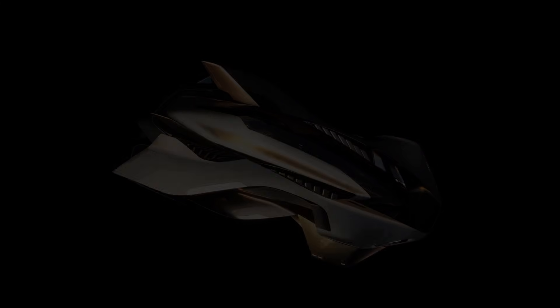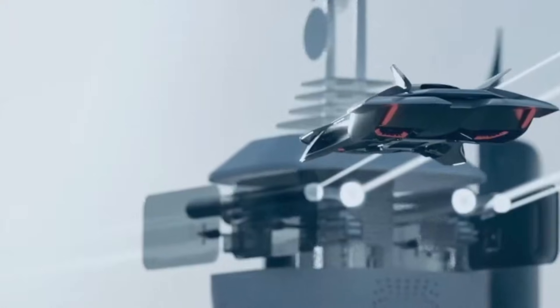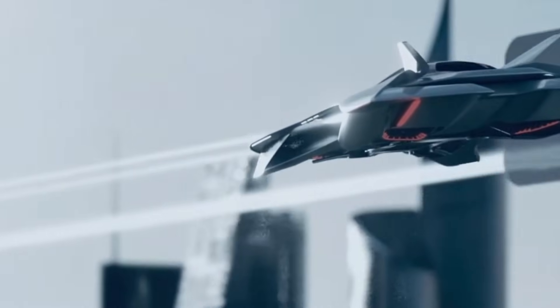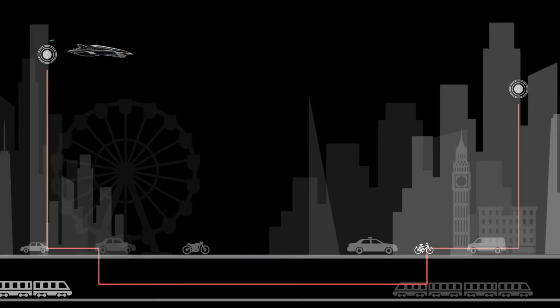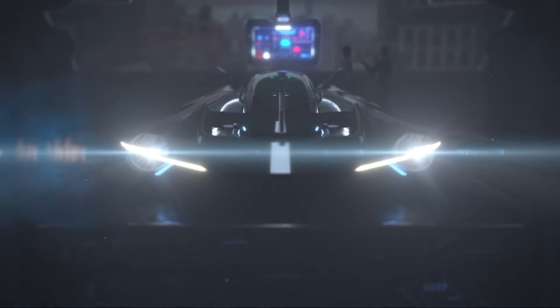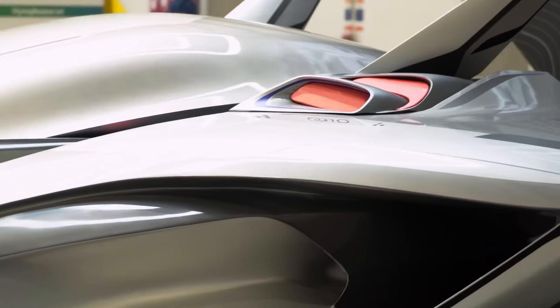Imagine the skyline of your city, not just filled with towers, but with flying cars. Well, that future just got a serious upgrade. This is the Bellwether Vola, a real EVTOL flying car, and it's officially moving from concept to full-scale reality in 2026. This is possibly the coolest thing I've seen here at the Dubai Airshow this year.